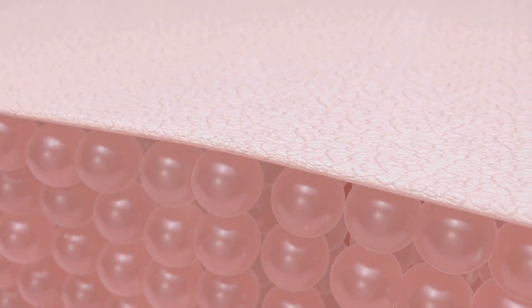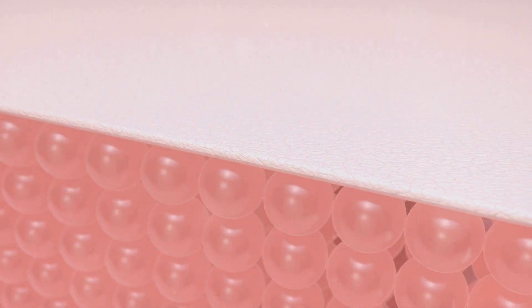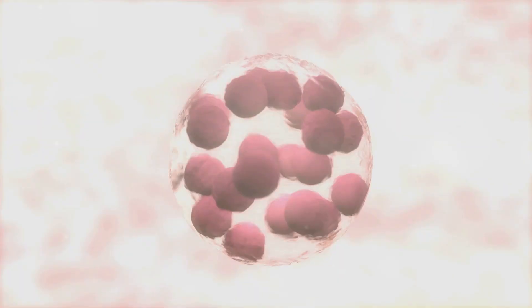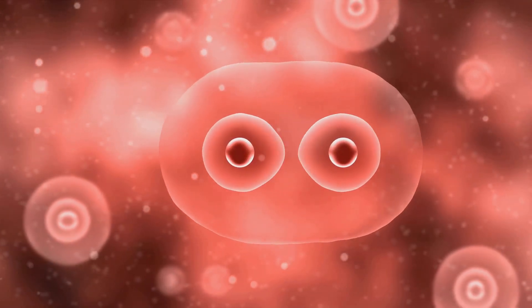The third layer, the stratum granulosum, is where the magic happens. This layer is responsible for creating the lipids and fats that hydrate your skin and give it that healthy glow. It also produces keratin, the protein that makes your skin tough and resilient. Moving deeper, we find the stratum spinosum, packed with keratinocytes — the cells that produce keratin. They're called spiny layer cells because under a microscope, they look a bit like tiny sea urchins. These cells not only contribute to your skin's strength, but also play a role in your immune response, helping your body to fend off infections.